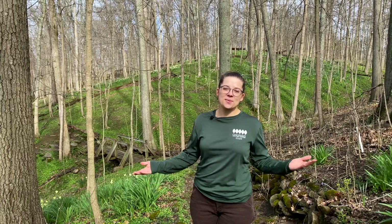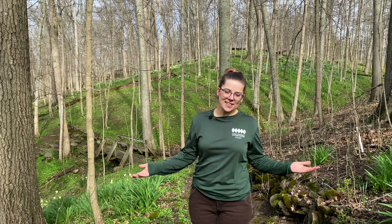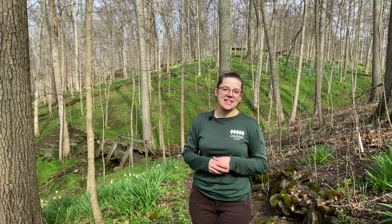We hope you'll take these steps, as we do here at the Cincinnati Nature Center, to help protect our forests and native wildflowers. Thanks for watching, and if you found this video helpful, please like and subscribe.